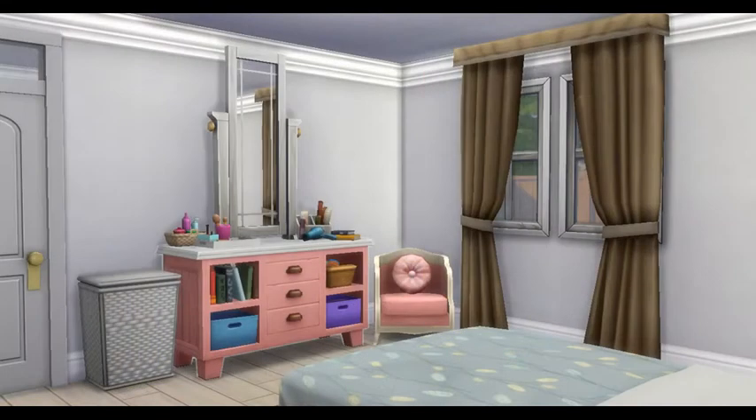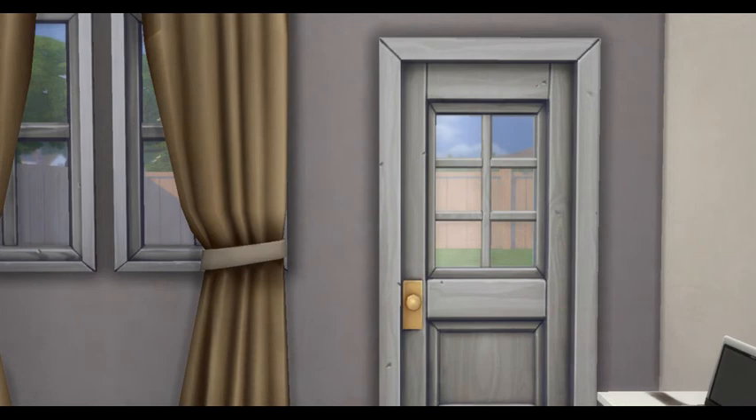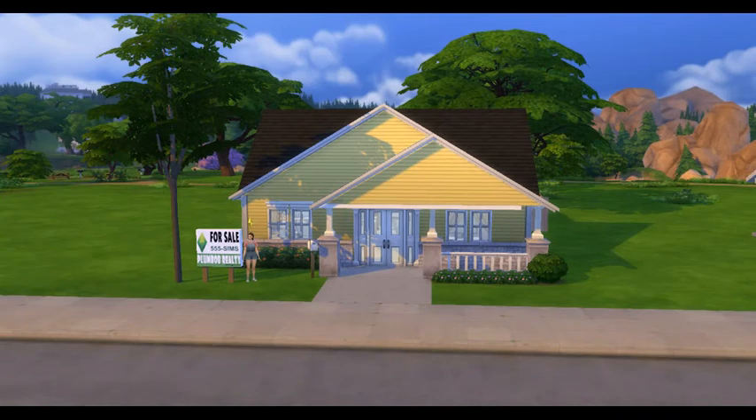We're in the master bedroom here and going on out to the big back yard. Please remember if you do download this home, I do not build on the grid, so make sure you have the bb.moveobjects cheat on for everything to place as it should.